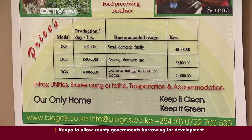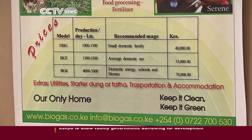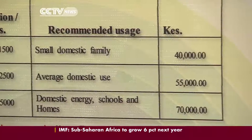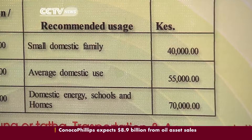Conventional systems cost about twice as much — around 85,000 shillings or 1,000 U.S. dollars. Flexi Biogas, for the same four-to-six-person unit, costs 40,000 shillings or 450 U.S. dollars — price points that are more affordable for the average family.